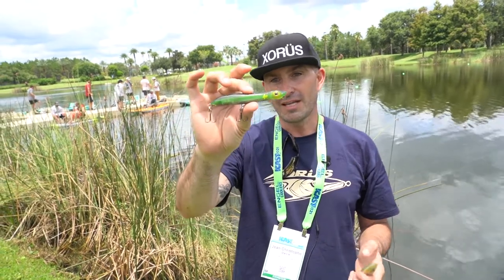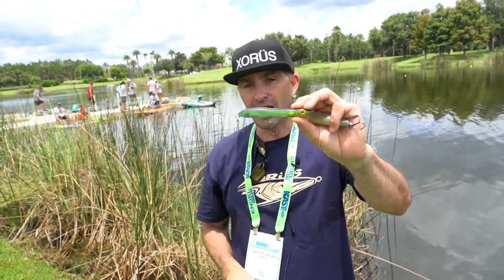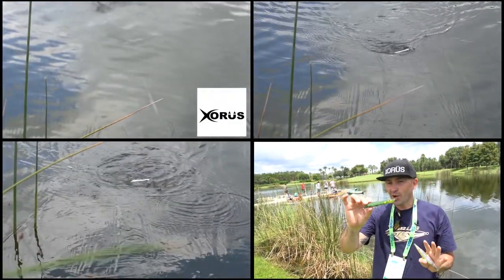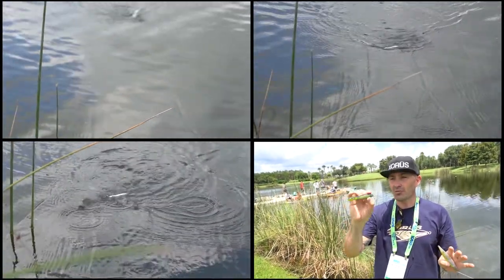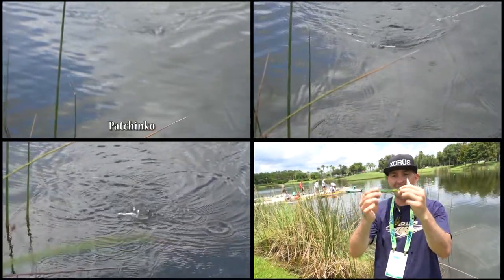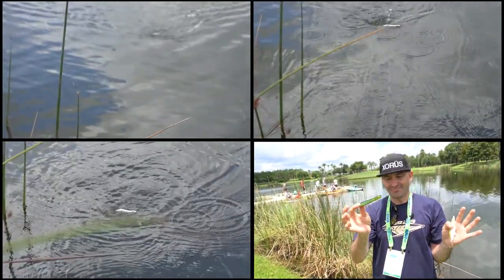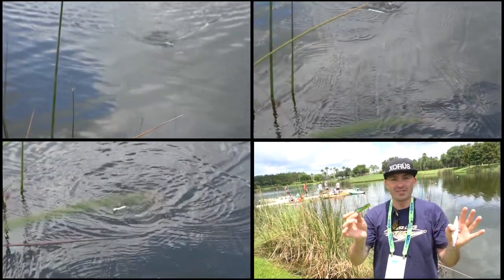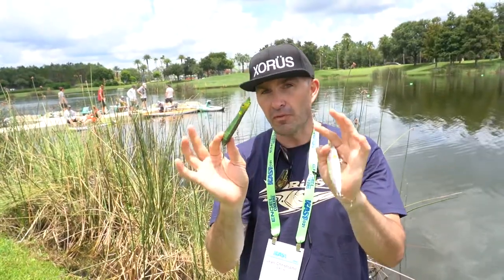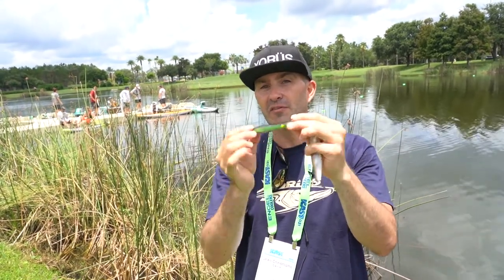The Pachinko is a pencil popper style — the spinning action is really subtle, and the fact that you can work it almost in place, the bait wants to make a 180, it's beautiful. You will have to see it on the water. We didn't put a third hook here for that purpose, to keep that beautiful side-to-side action.